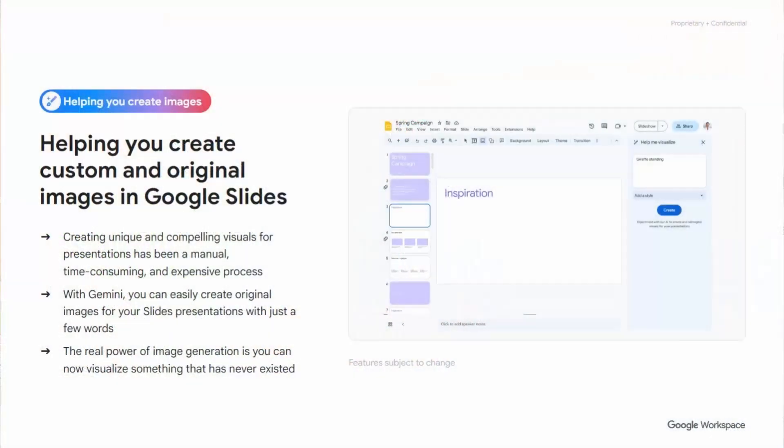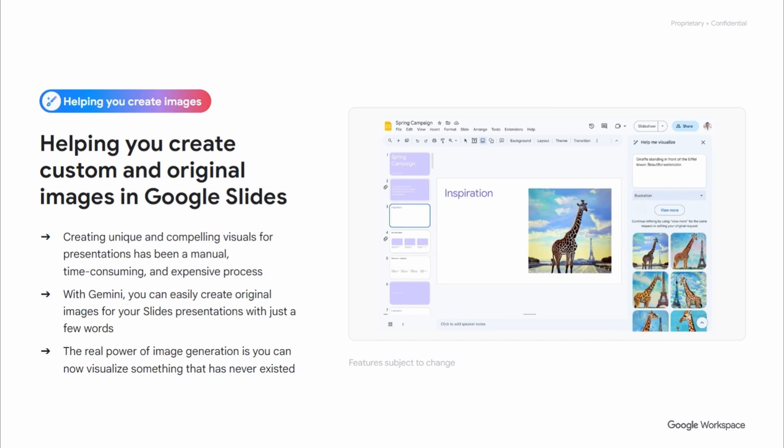Next we have Google Slides. We all use slides to create engaging presentations, and images are a huge part of that. Within Gemini you can now create images from a simple prompt. There are different styles to choose from — I prefer the photography style — but you can also describe to Gemini exactly what style you'd like. I've found that the more accurate and longer the prompt, the more the image matches what you're looking for.